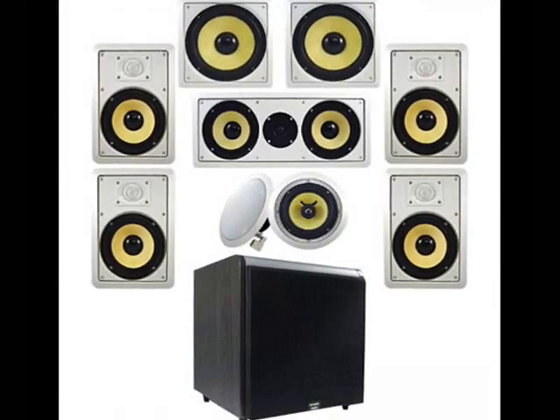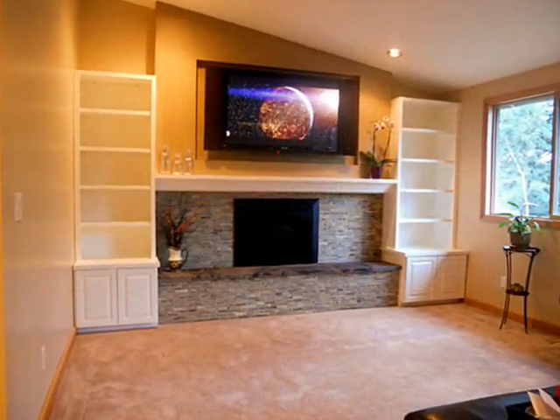This complete in-wall sound system is the best choice that you can have if you truly are a music lover. Visit the website below to get an exclusive deal for the Acoustic Audio 7.2 HD in-wall speaker system. Thank you for listening.